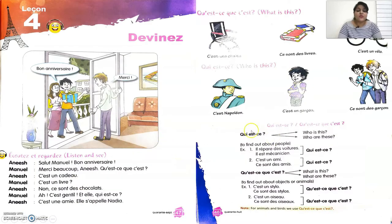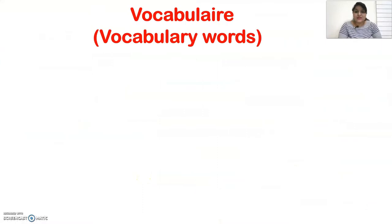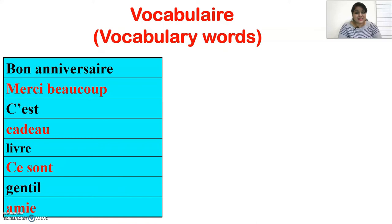These are the first two pages of the lesson. Before reading out the text written on these pages, we need to learn the grammar concept in this lesson, as well as some vocabulary. So let's begin with the vocabulary words used in this lesson.